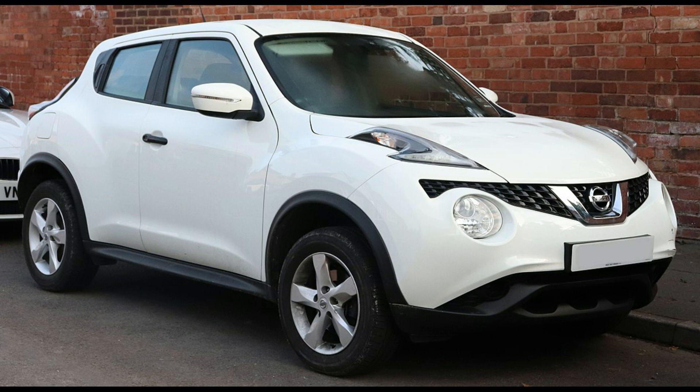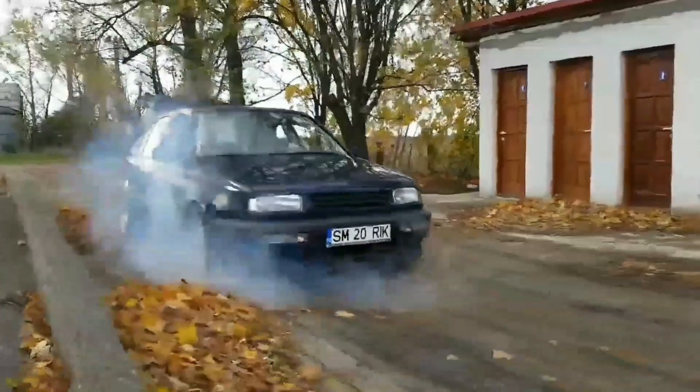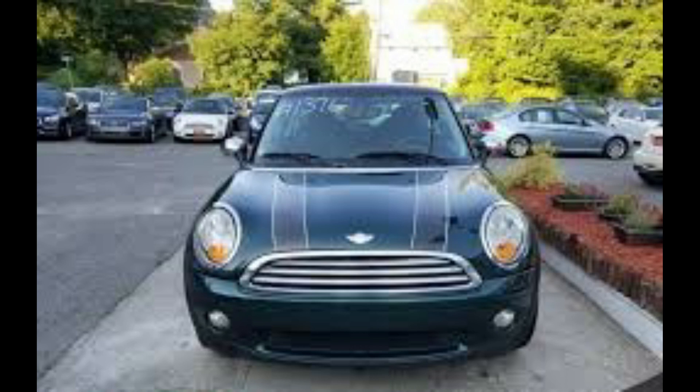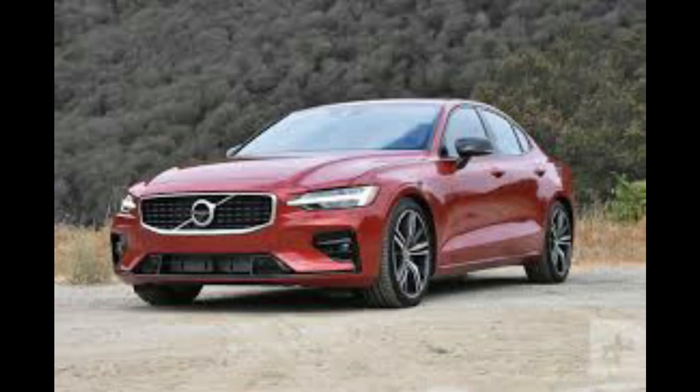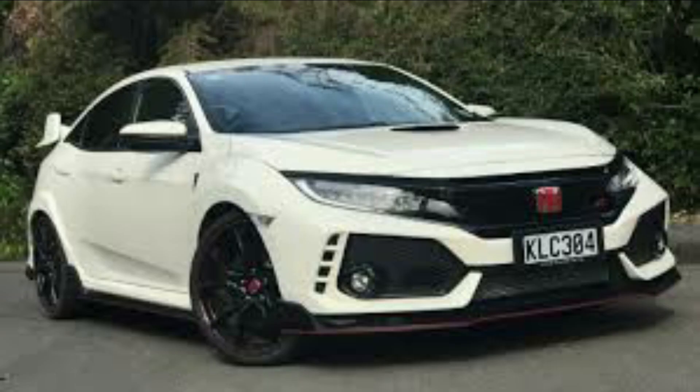In a front-wheel drive car, the power from the engine is delivered to the front wheels of your vehicle, while the rear wheels don't receive any power on their own. The pros of a front-wheel drive vehicle are that it typically gets better fuel economy and emits less carbon dioxide. Since the weight of the engine is located over the driving wheels, a front-wheel drive vehicle can maintain better traction in the snow.